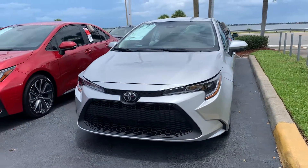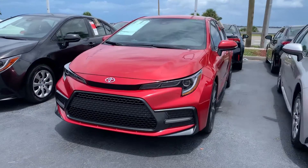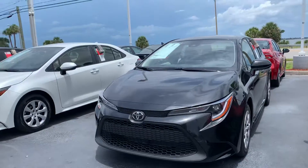Good afternoon Albert. This is Sally over at Toyota of Melbourne. You expressed some interest in wanting to check out some brand new Toyota Corollas, so I wanted to come out and just shoot you a quick video of my inventory. I actually have a really good selection of Corollas right now.